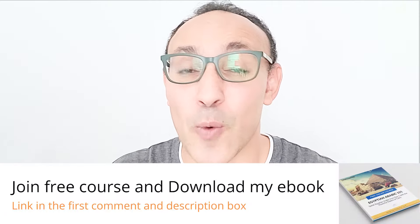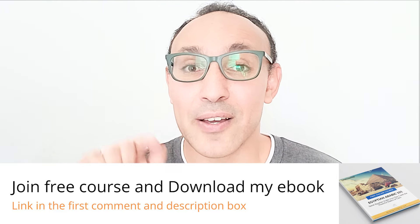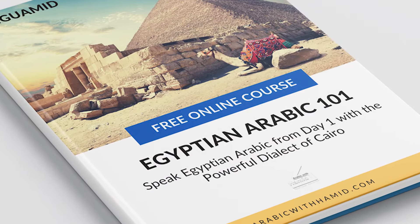Asalaamu Alaikum everyone! Welcome to a new episode from LinguaMed. In this important episode, we will learn 15 important phrases for dealing with a baby — words, phrases, and verbs that we can use daily in order to deal with our kids and babies in spoken Egyptian. Don't forget to enroll 100% free in my Egyptian Arabic 101 course. You will find the link in the first comment and also in the description box. It's a full online course, totally free, and it has a downloadable ebook. So let's start.